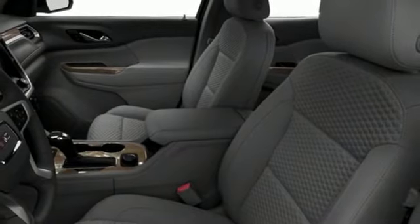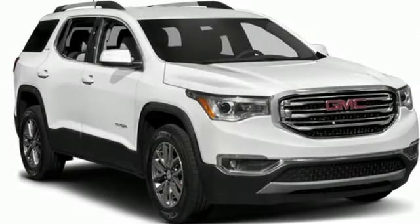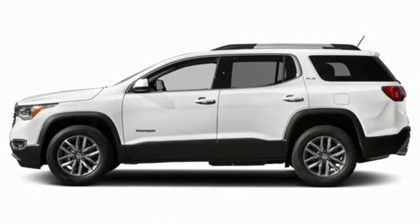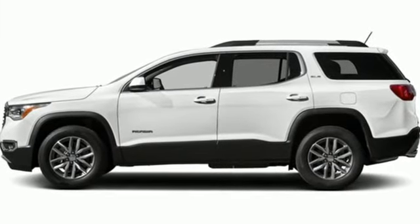Smart capabilities, strong performance — GMC. They say a journey begins with one step. In this case, it begins with a test drive. Start your next adventure today.